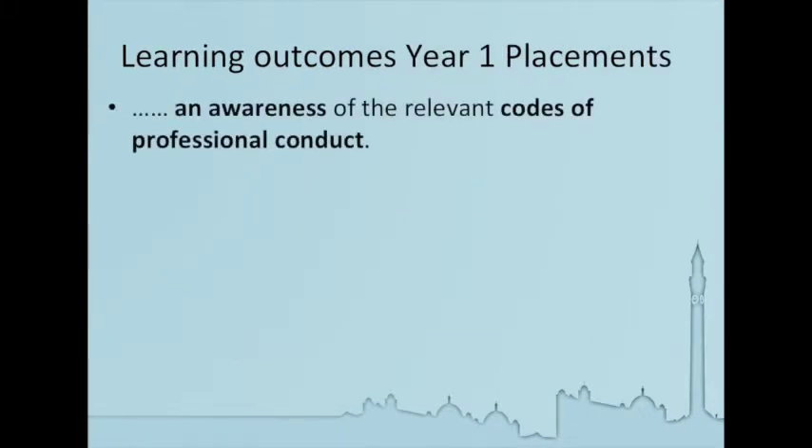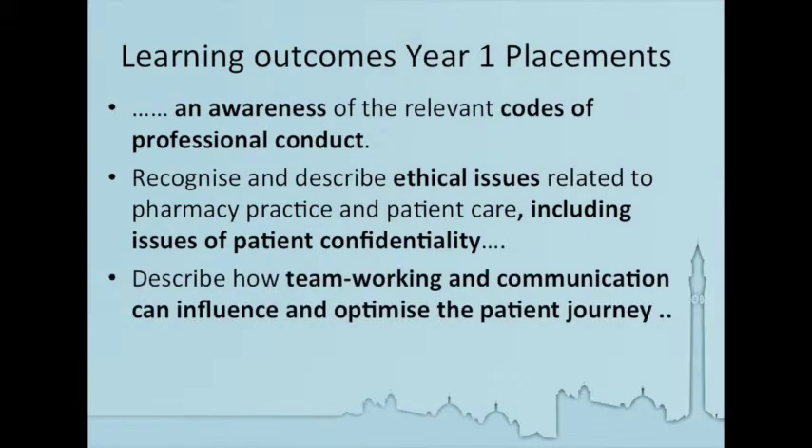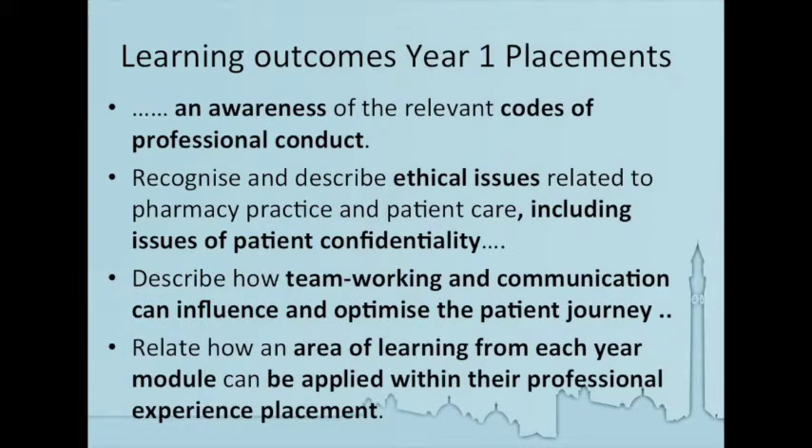It integrated with their learning outcomes for their year one placements. They needed to be aware of the professional codes of conduct, aware of any ethical issues which might arise, and particularly we were focusing on issues of patient confidentiality. We also wanted them to look at team working. The programme includes a significant component of interprofessional working, and team working is integral to patient safety. We also wanted the students to show how they've been able to integrate areas of learning from each year module into their professional placement experiences.